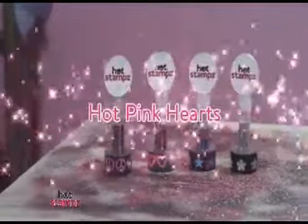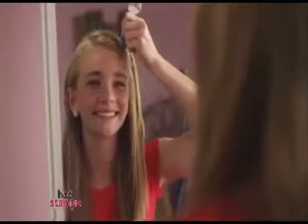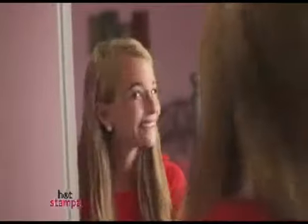There's purple peace signs, hot pink hearts, cool blue stars, and crystal silver flowers. Simply press the applicator onto the desired area and get ready to impress your friends.